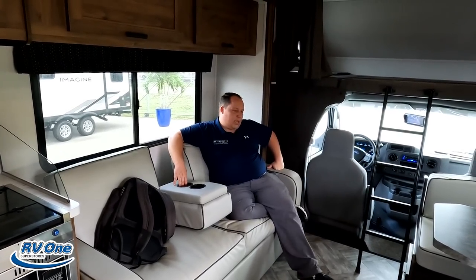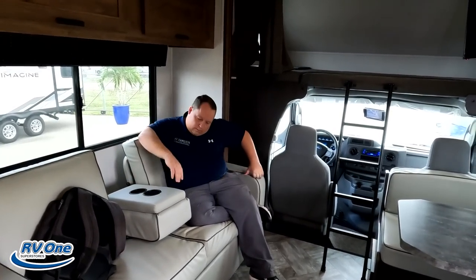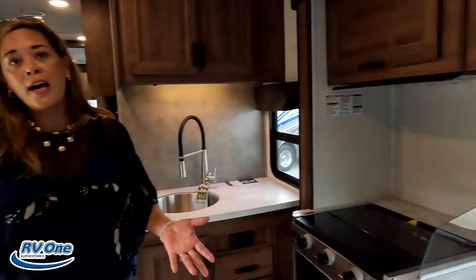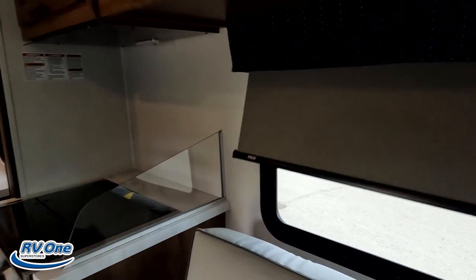Number three — they give you soft close doors in here, and those MCD shades. Higher end features at lower price points — that's really what makes this motorhome stand out. Higher end at a lower price point.